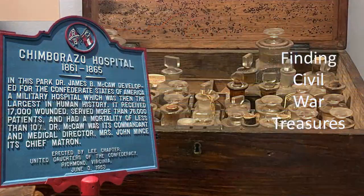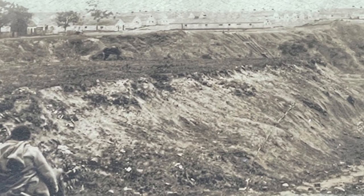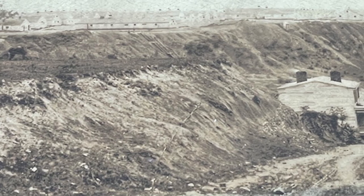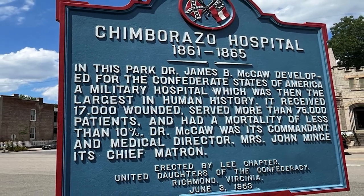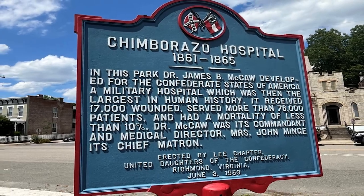Chimborazo Hospital? In this park, Dr. James B. McCaw developed for the Confederate States of America a military hospital, which was then the largest in human history.